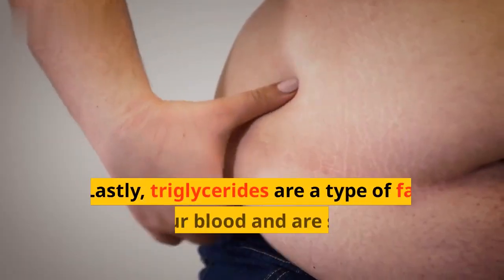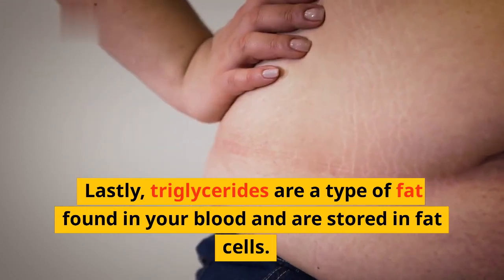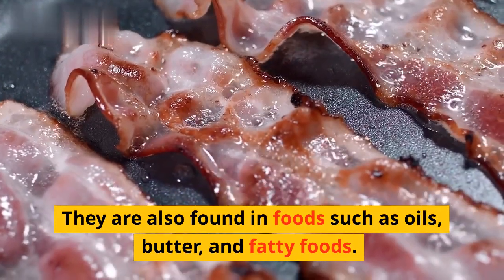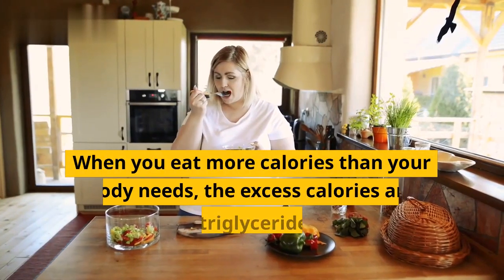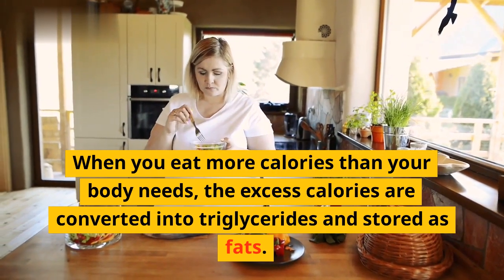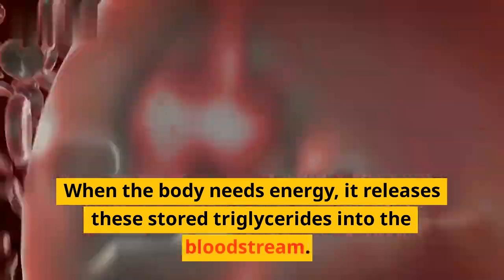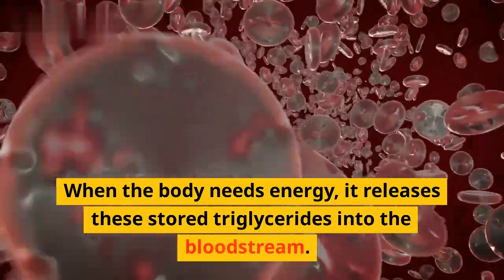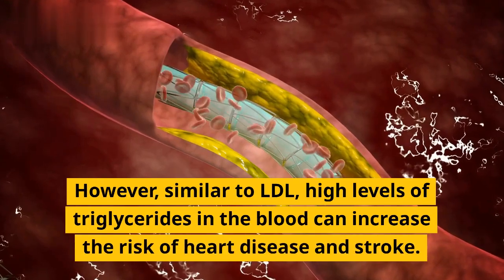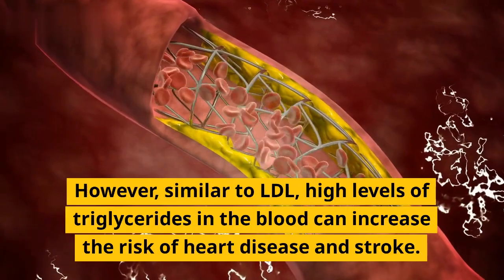Lastly, triglycerides are a type of fat found in your blood and are stored in fat cells. They are also found in foods such as oils, butter, and fatty foods. When you eat more calories than your body needs, the excess calories are converted into triglycerides and stored as fat. When the body needs energy, it releases these stored triglycerides into the bloodstream. However, similar to LDL, high levels of triglycerides in the blood can increase the risk of heart disease and stroke.